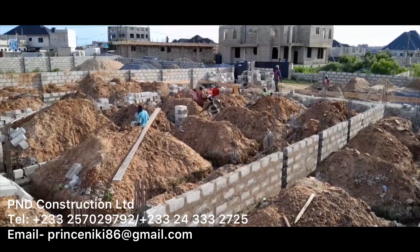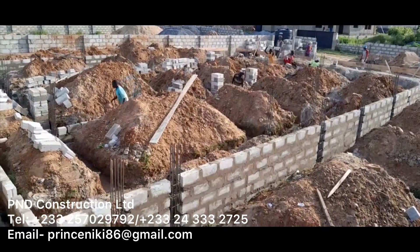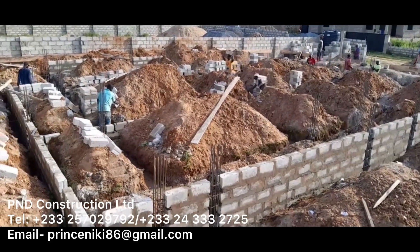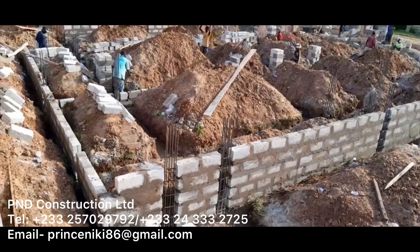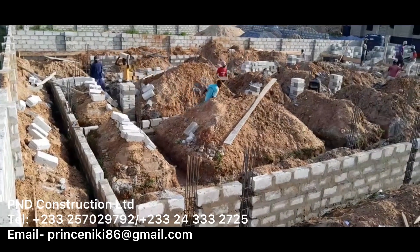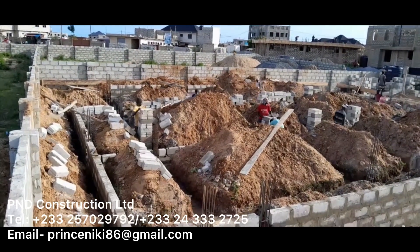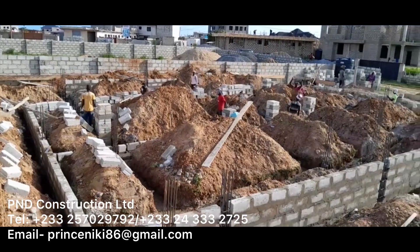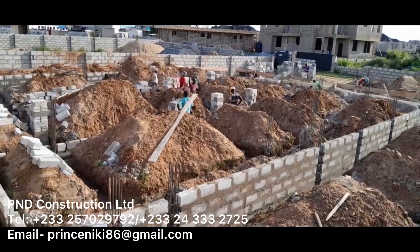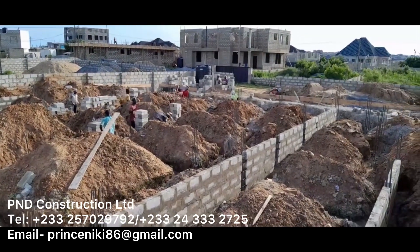In the last episode we stopped at the casting of the footings, and in today's video we're going to show you the block work and filling of the foundation. Before we get into describing the video, I just want to give a thank you to all of you that have joined us lately and thank you to all our continuous viewers. Do give us a comment and like on this video. We will continue bringing updates on our own building project, but we have lots of new exciting projects coming through from the company PND Construction.